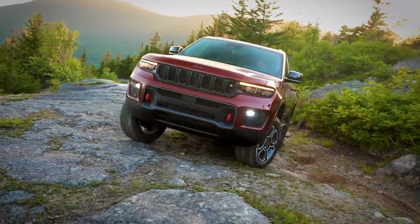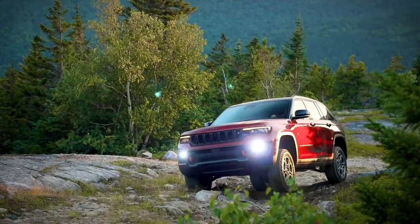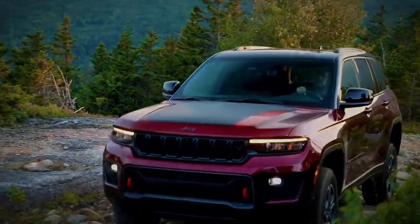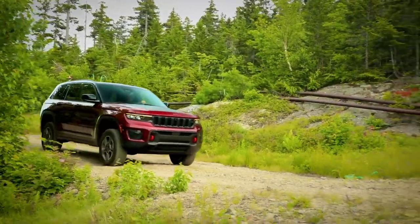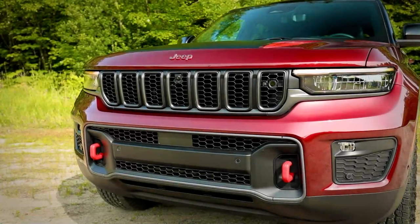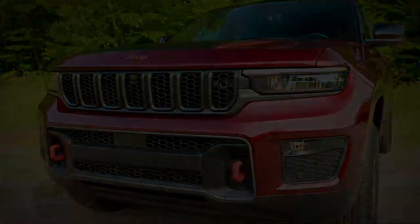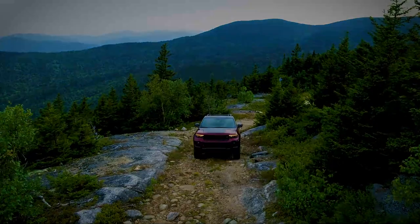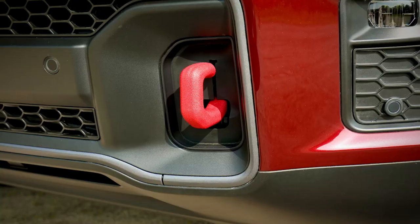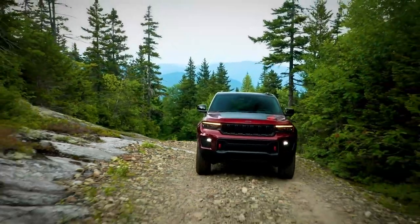The new Trailhawk has specific features not available on any other models in the Grand Cherokee lineup. Starting with the tires — it's a more aggressive off-road tire in its own specific wheel because the suspension goes up to allow more ground clearance. The front fascia has a much more aggressive approach angle so it can approach a more aggressive object. The tow hooks integrated in the front fascia are rated one and a half times GVW on the vehicle — an important part of the off-road story.